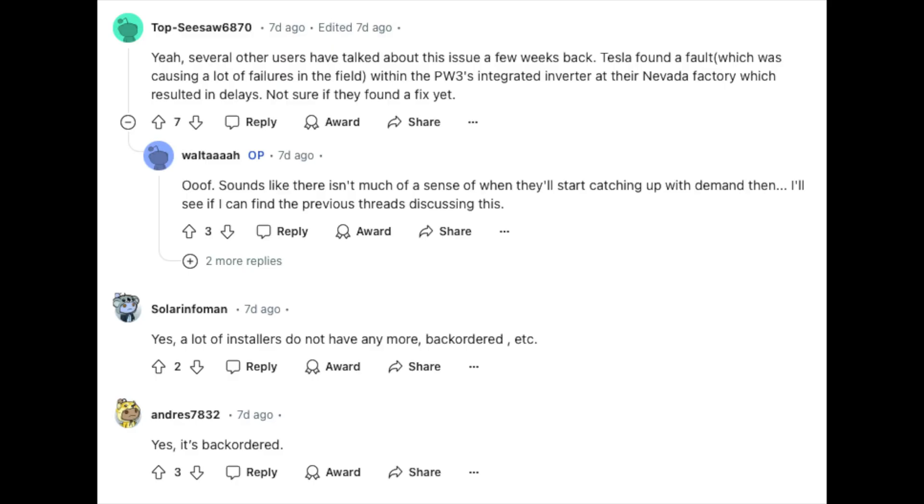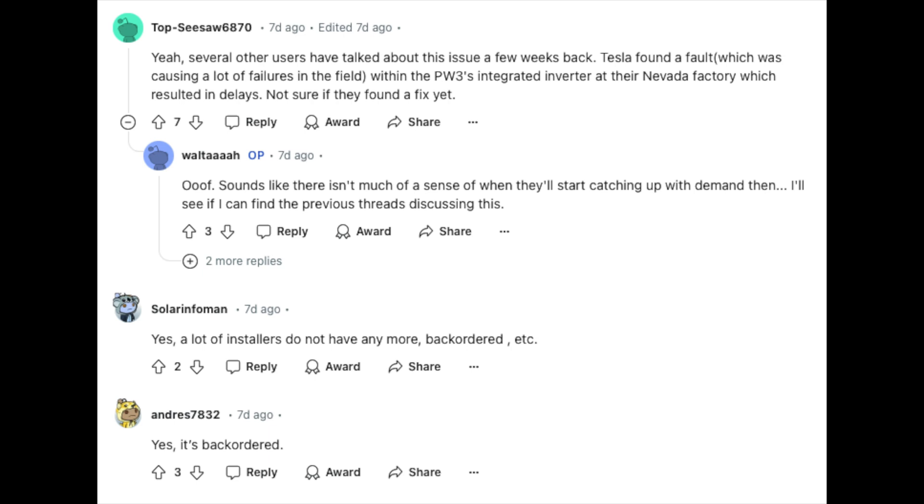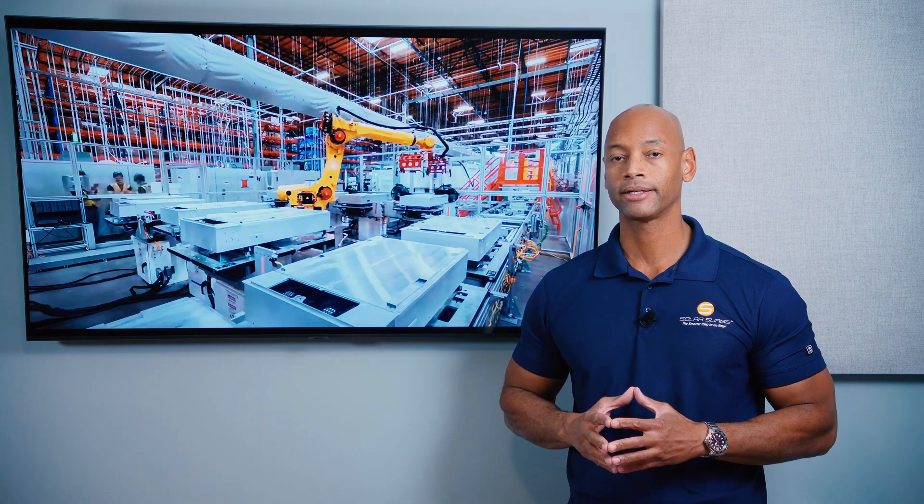According to an article on Reddit, Tesla identified a flaw with their integrated solar inverter at the Nevada Gigafactory, and therefore they've had to halt production on certain Powerwall units until the fault can be corrected.